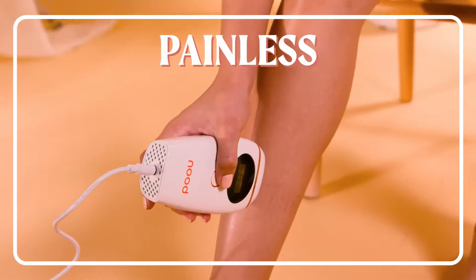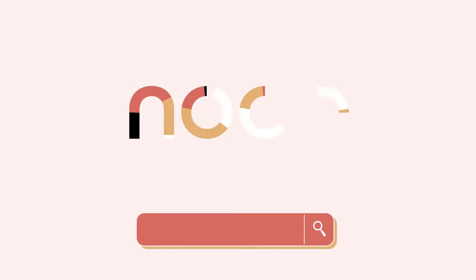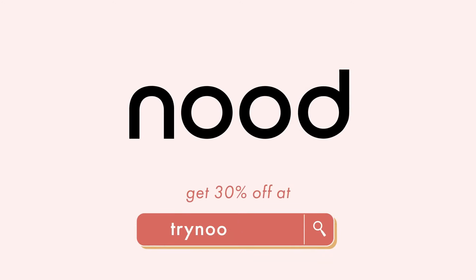It's easy to use, painless, and it's saved me so much time and money. I'm sure you'll love this product. Go to TryNude.com and get 30% off today.